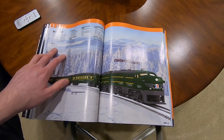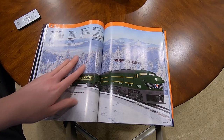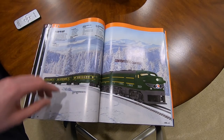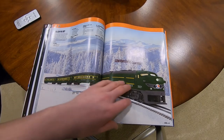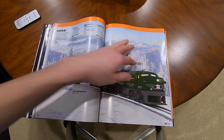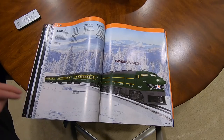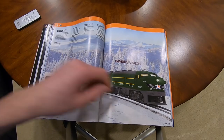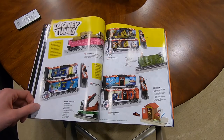Alco FA set, O27. It's $550 for this AA set, which is conventional - no Lion Chief, no Bluetooth, nothing - but post-war inspired. Maybe the collectors will pay that money, but I don't see the young people buying it.